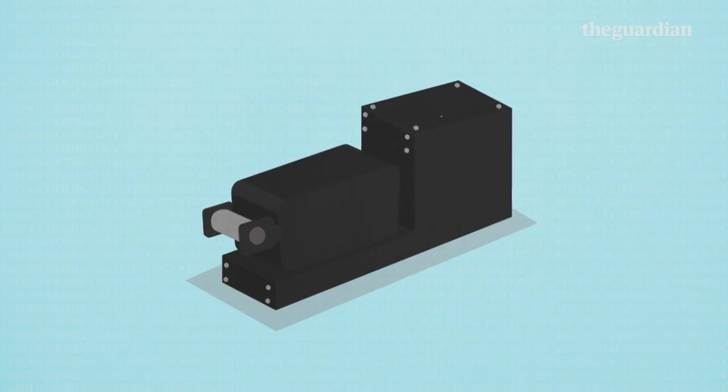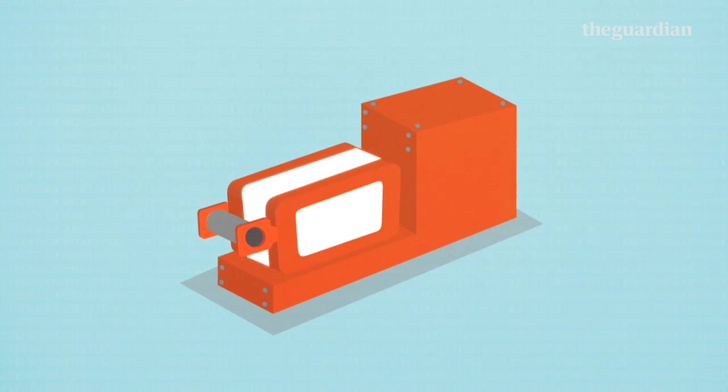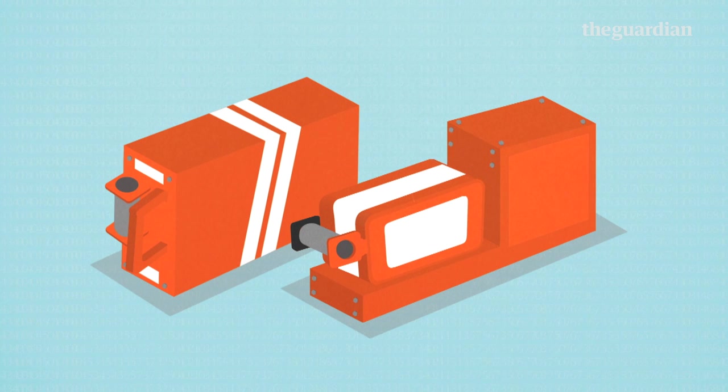One thing a black box isn't is black. They're painted bright orange and often covered with reflective tape to help investigators find them, especially when they're lying in deep water. A black box actually refers to two separate pieces of equipment, both of which help air accident investigators learn what happened in the final moments before a crash.